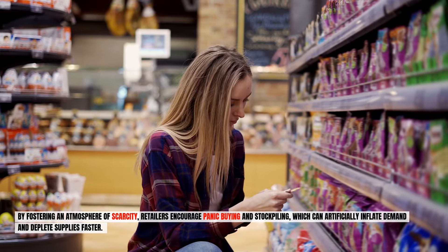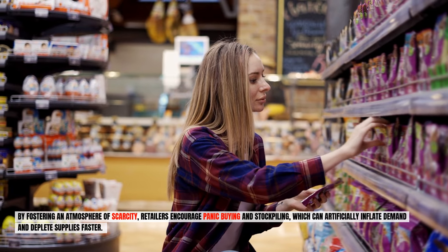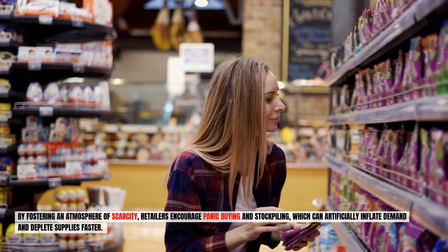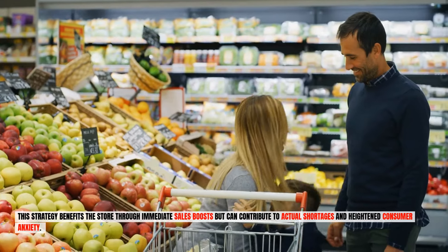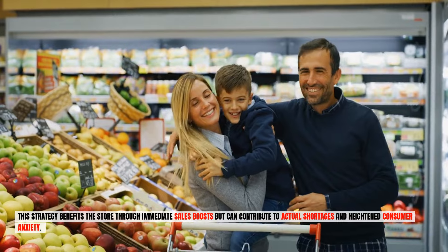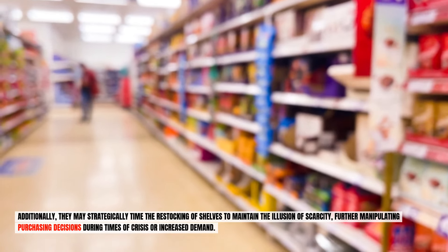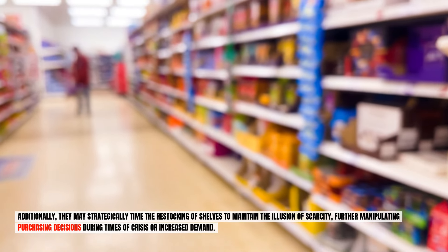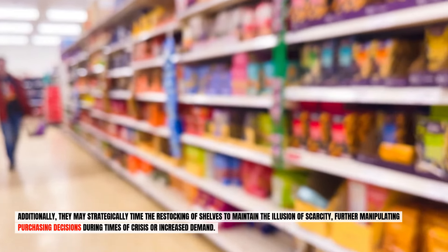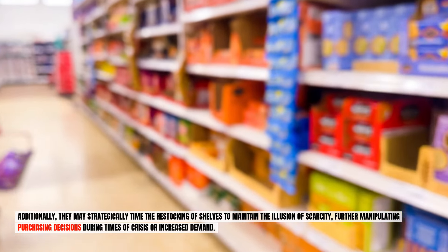By fostering an atmosphere of scarcity, retailers encourage panic buying and stockpiling, which can artificially inflate demand and deplete supplies faster. This strategy benefits the store through immediate sales boosts, but can contribute to actual shortages and heightened consumer anxiety. Additionally, they may strategically time the restocking of shelves to maintain the illusion of scarcity, further manipulating purchasing decisions during times of crisis or increased demand.